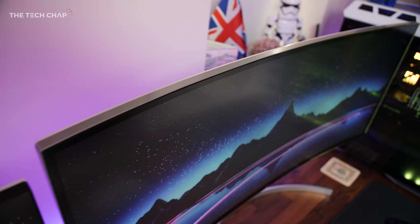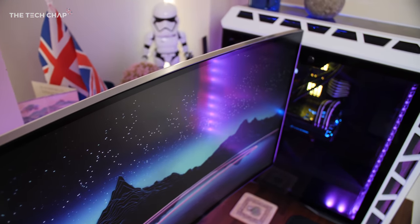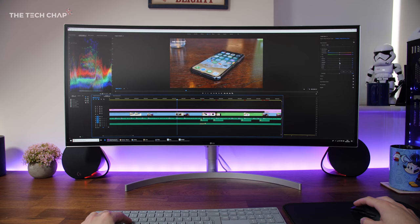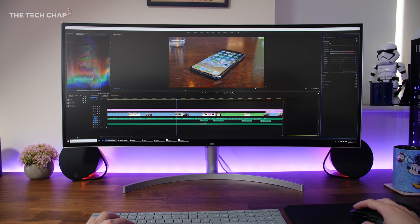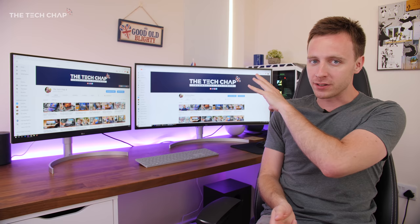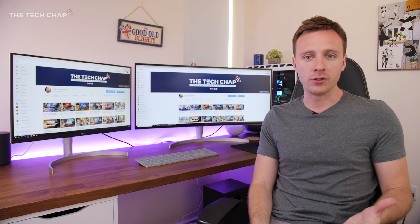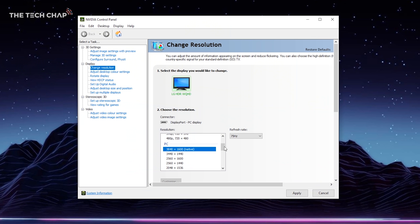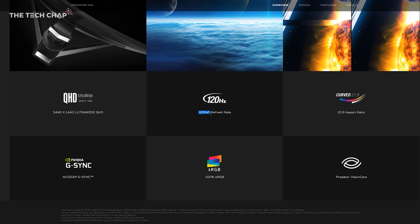Most ultra-wides also come with a curved screen, ranging from a gentle arc to a more severe radius that gives you a subtle wraparound experience. The reason for the curve is that you get less distortion in the corners and better viewing angles than if it were flat. One benefit of ultra-wides being slightly lower resolution versus 4K is that you can get some models with a higher than 60Hz refresh rate — anywhere from 75Hz all the way up to 200Hz — which makes everything, including games, feel so much smoother, assuming you have a high enough frame rate to take advantage of it.